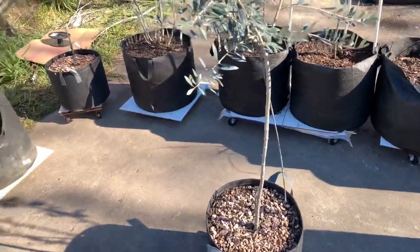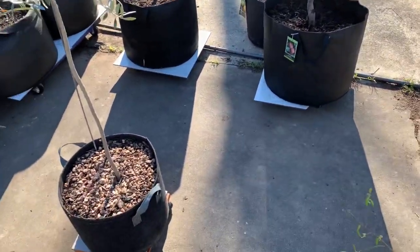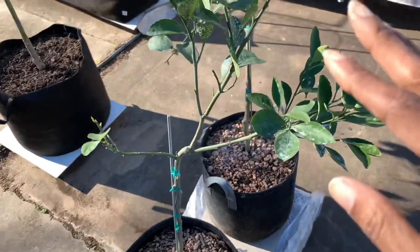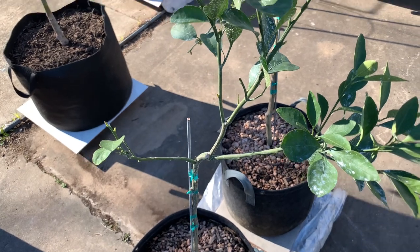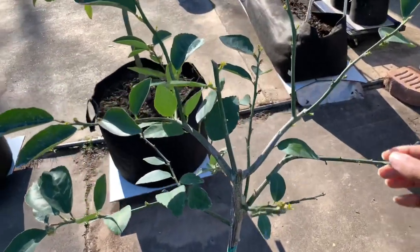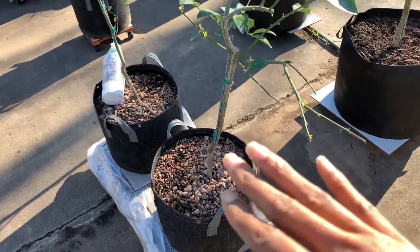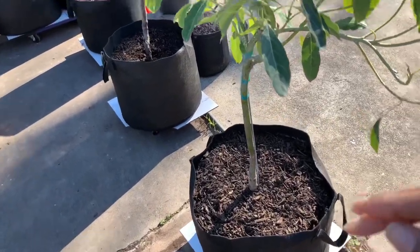What I do to keep the bugs off these trees - once a month I spray them down with peroxide and kaolin clay powder. I make a mixture of that and spray it. You can see it's been raining but it stays on pretty good. I haven't been having too many problems with bugs. I need to spray again because it rained for two days in a row and kind of washed it off. I spray everything - the bark and all the leaves before they start blooming.